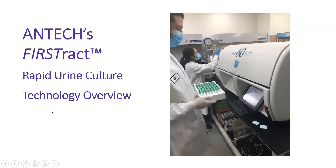Thank you for joining me today. My name is Lindsay Van Heusen and I'm a professional services veterinarian for Antec's Great Lakes region. Today I'll be doing a short overview of Antec's FirstTrack urine culture technology.